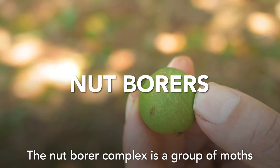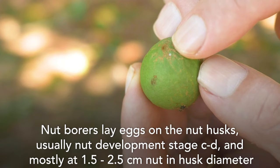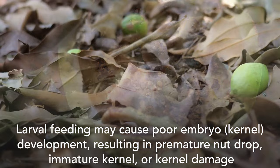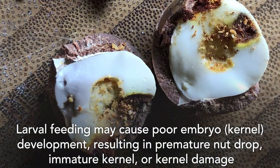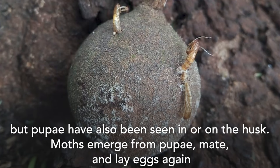The nut borer complex is a group of moths. Nut borers lay eggs on the nut husks, usually at nut development stage C to D, and mostly at 1.5 to 2.5 centimeter nut-in-husk diameter. The larvae that hatch from the egg feed and tunnel in the husk. Larval feeding may cause poor embryo or kernel development, resulting in premature nut drop, immature kernel, or kernel damage. Final instars of the nut borer normally drop to the ground to pupate in the organic matter or soil, but pupae have also been seen in or on the husk.